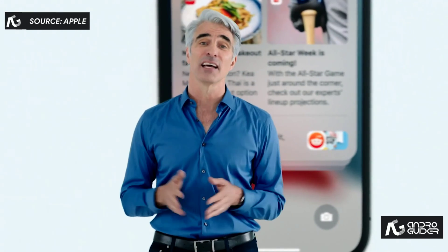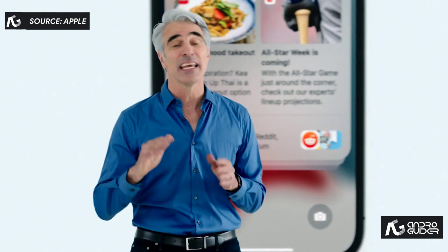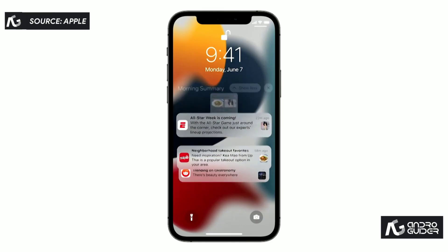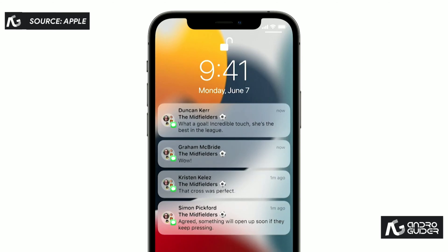We use on-device intelligence based on how you interact with your apps to arrange the summary so it's easy to quickly catch up. Notifications in the summary are ordered by priority, with the most relevant ones rising to the top. Notifications from people will not end up in the summary, so you won't miss important messages as they come in.